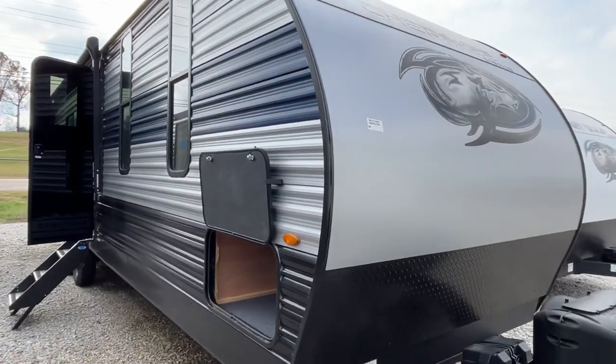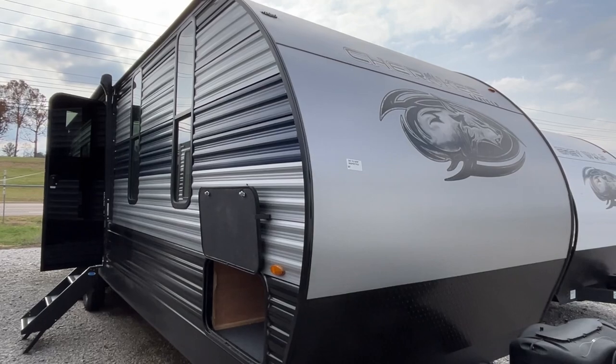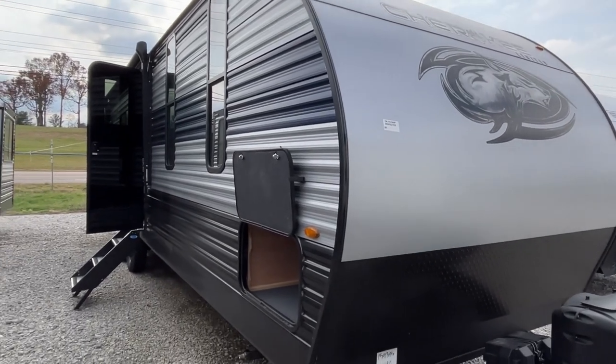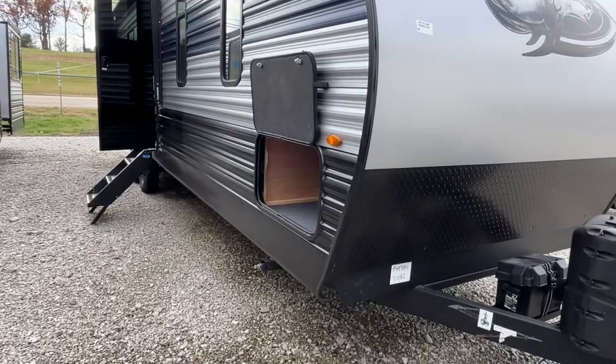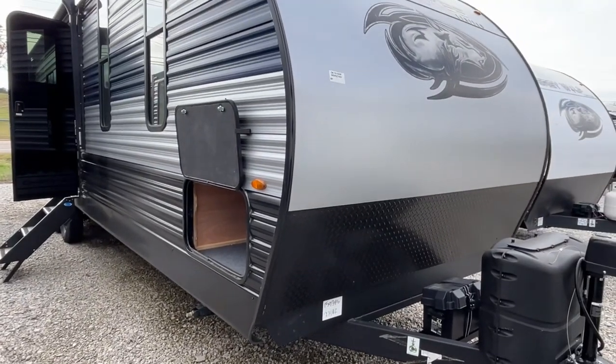Hey everybody, JNA review, and today we are at Corinth RV Center here in Corinth, Mississippi. Today we're going to be looking at a 2022 Cherokee Limited by Forest River, model number 274RK. The length on this Cherokee is 33 feet 9 inches, the dry weight is 6,742 pounds, and the hitch weight is 860 pounds.